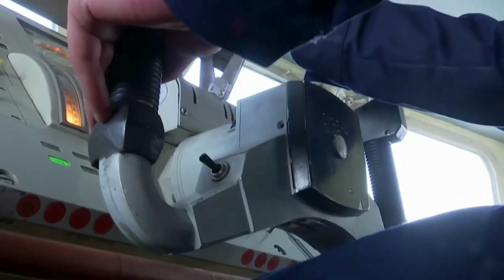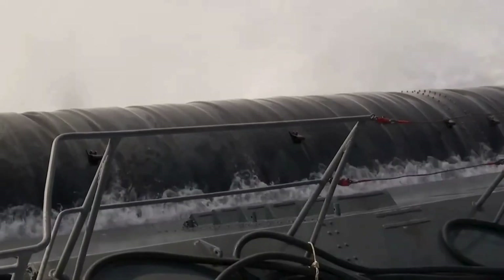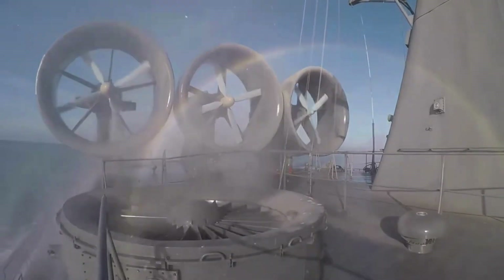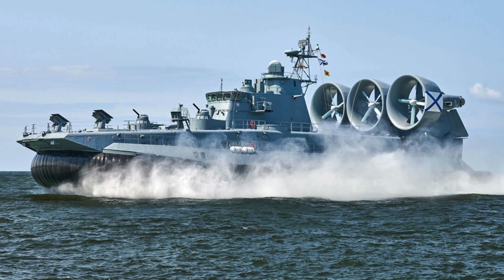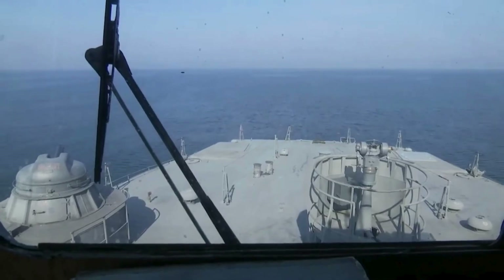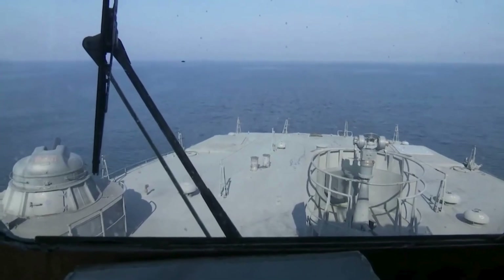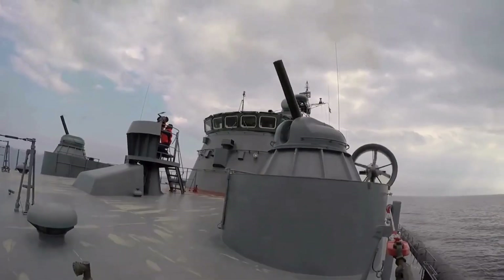By harnessing the power of an engine-driven fan, creating an air cushion around its base, this ingenious design grants the Zuber the freedom to move in any direction. A true maritime powerhouse, the Zuber-class hovercraft is rewriting the rules of naval mobility. Simply put, it's a giant among giants, making waves and history on the high seas.